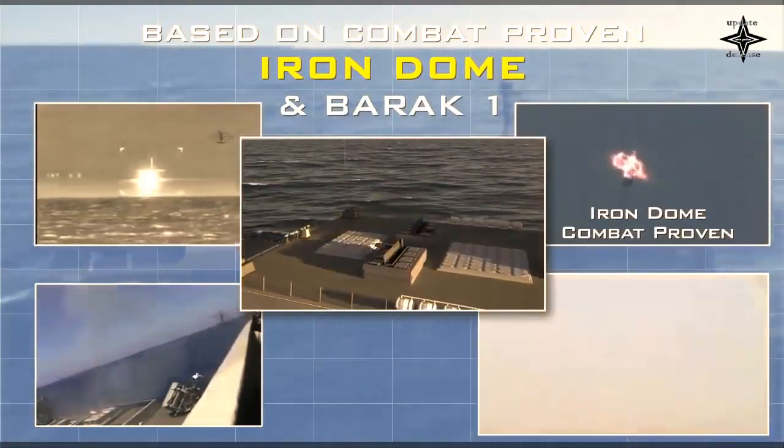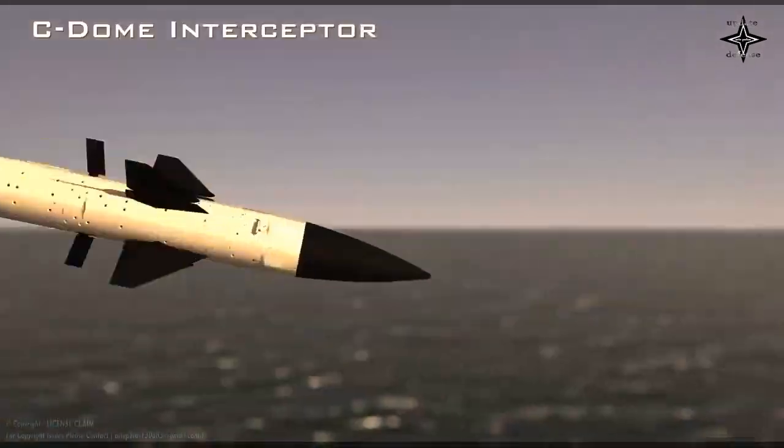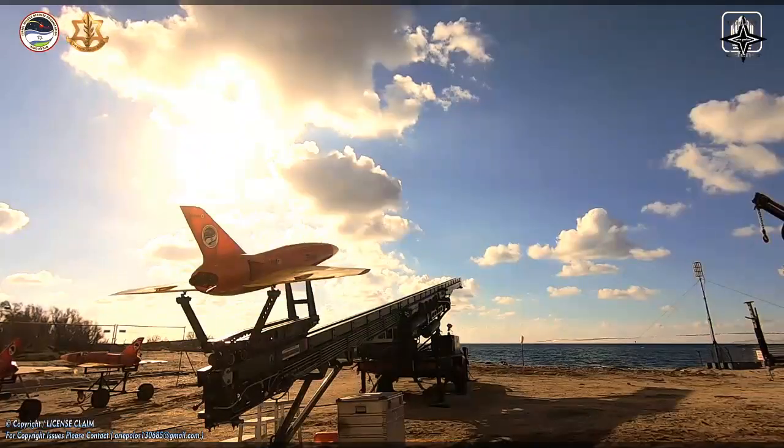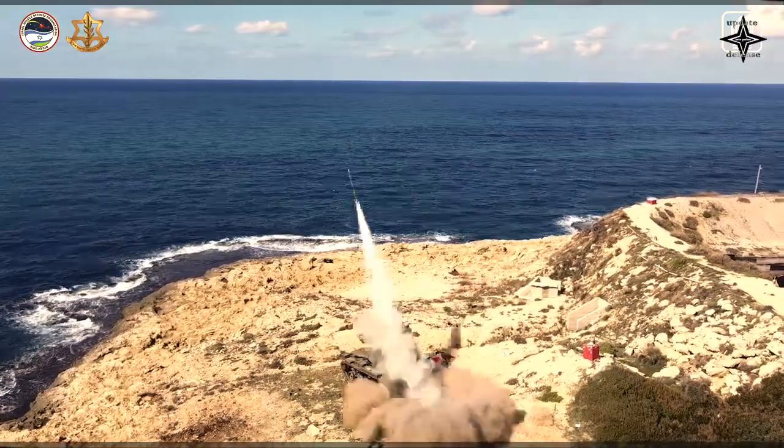The Sea Dome system is a naval version of the Iron Dome, which has been used to shoot down rockets. The Sea Dome is being installed aboard Israel's newest generation of Corvette warships, which protect Israel's coastline and offshore natural gas assets in the Mediterranean.